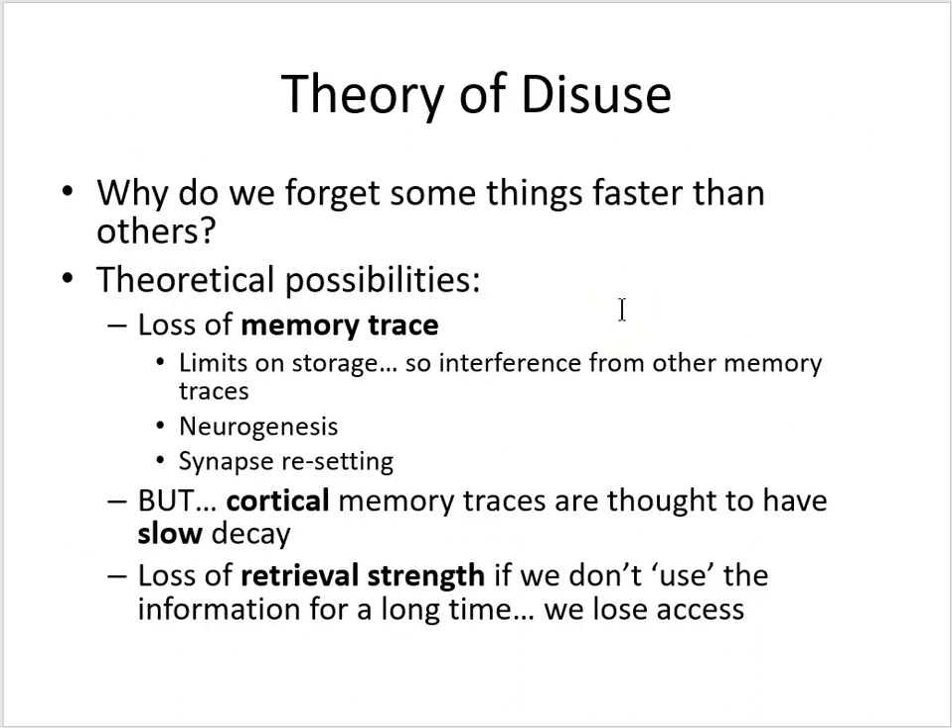In trying to understand why we forget things, or some things faster than others, there are some theoretical possibilities. It could be that we've lost the memory trace — the memory trace has decayed. We've seen in the hippocampus there are limits on storage, and interference from other memories can interfere with previous memories. We saw neurogenesis in the hippocampus: new neurons integrating into neural networks can disrupt prior memories, and synaptic resetting during sleep weakens synapses, disturbing memory traces. All of these are factors that make hippocampal memory traces decay rather quickly.